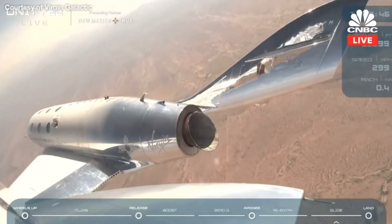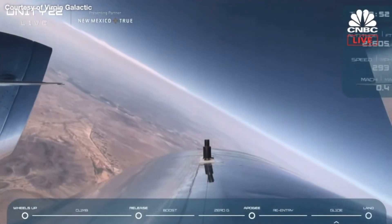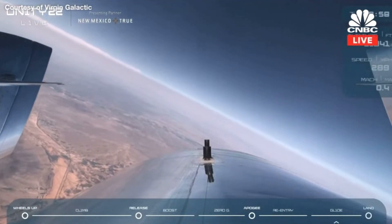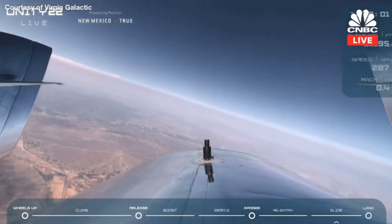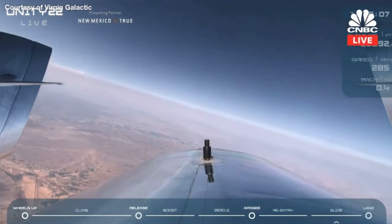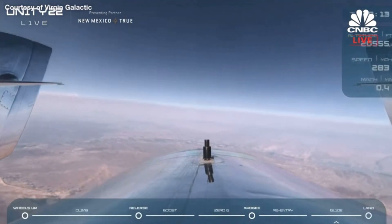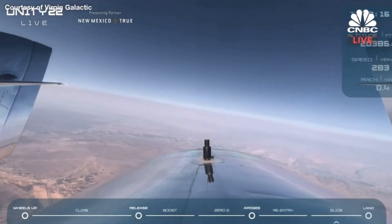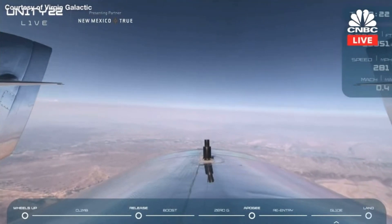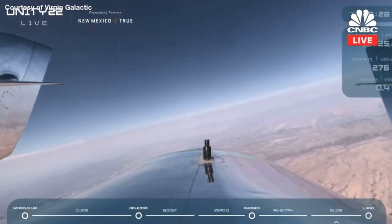We are at 22,000 feet now and descending. Unity is a glider at this point, so the pilots are discussing their energy management plan. They'll be meeting up with our chase aircraft with Jamil and Patrick to get some cool visuals of Spaceship Unity. The crew and spaceship are gliding over one of the most remarkable landscapes in the United States — the Chihuahuan Desert, the largest desert in North America. The area around Spaceport includes more than 6,000 square miles of restricted airspace and high desert, which is one of the reasons it was built here.